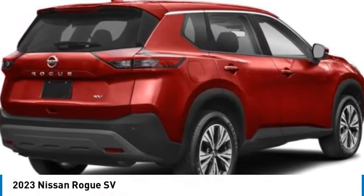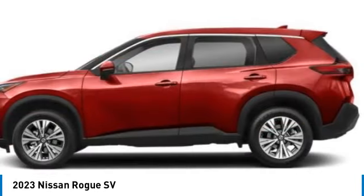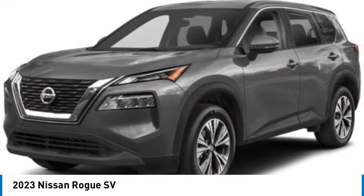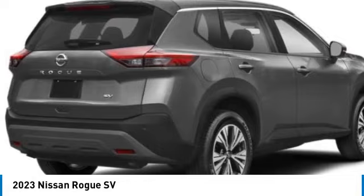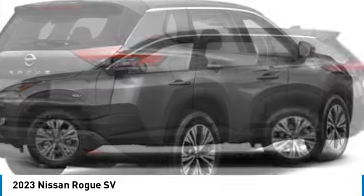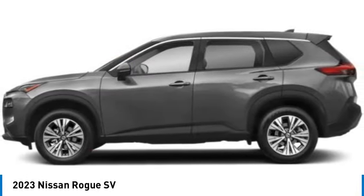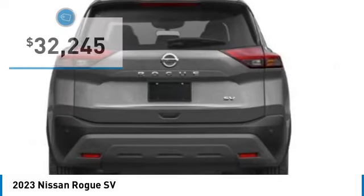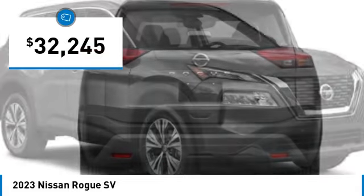Come test drive the 2023 Rogue. The stylish Rogue gets 27 miles per gallon and still boasts nearly 58 cubic feet of cargo space. With a 5-star side impact safety rating and confident handling, the Rogue is more than you expect and everything you deserve — and is priced below $35,000.